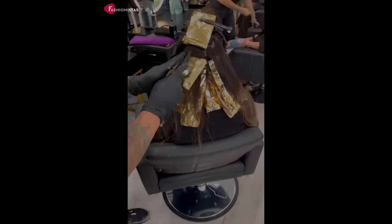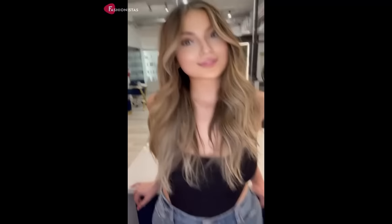So there you have it! 10 amazing hairstyles that are perfect for those with round faces. Remember, the key is to embrace your unique features and turn them into an asset. If you try out any of these hairstyles, be sure to tell us in the comments below. Have a great hair day! Bye!